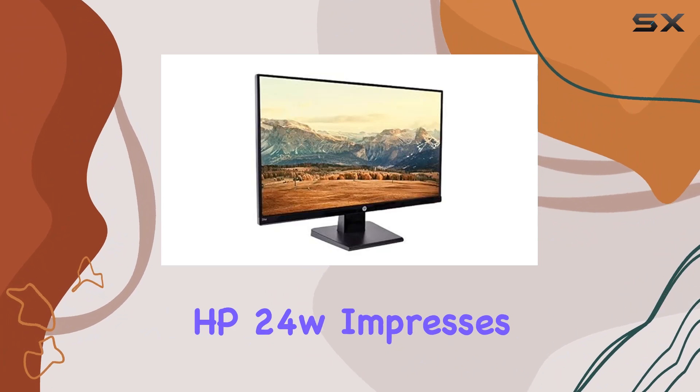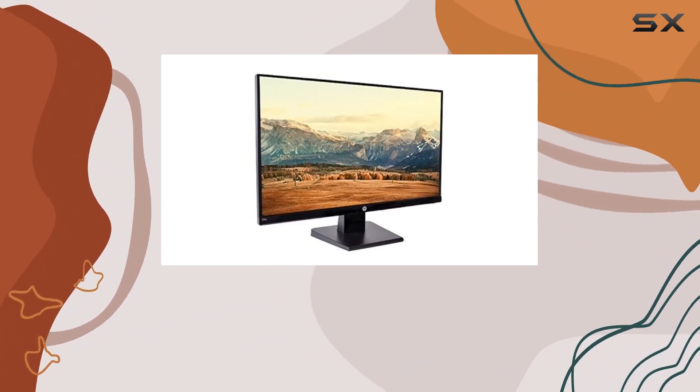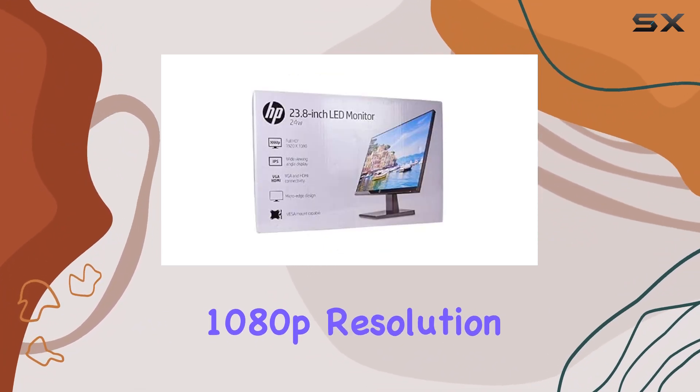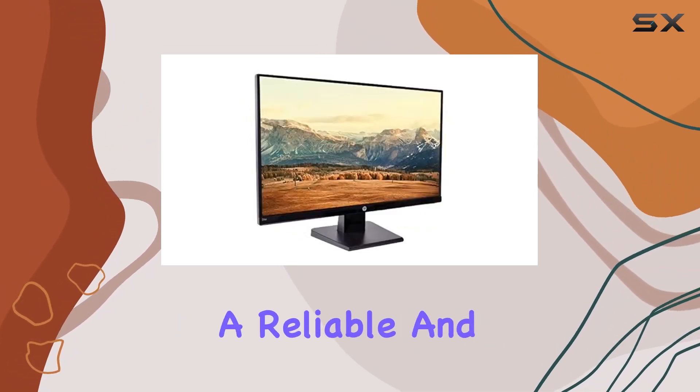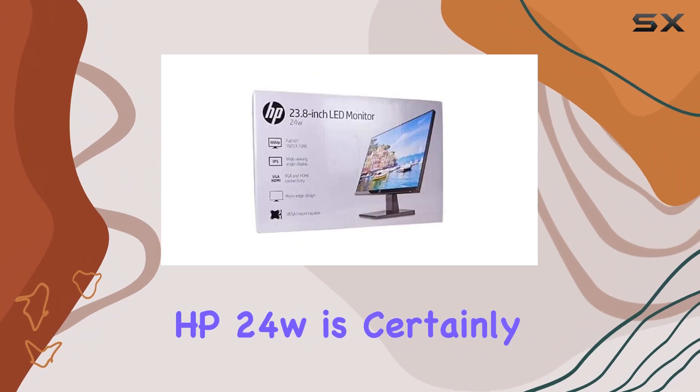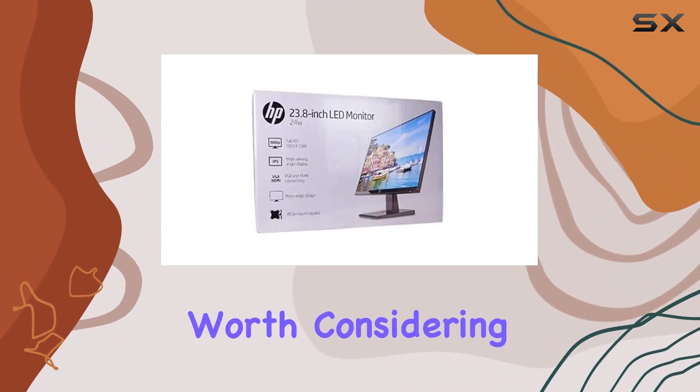Overall, the HP 24W impresses with its combination of a sizable 23.8-inch display, 1080p resolution, and IPS technology. If you're in the market for a reliable and visually pleasing monitor, the HP 24W is certainly worth considering.